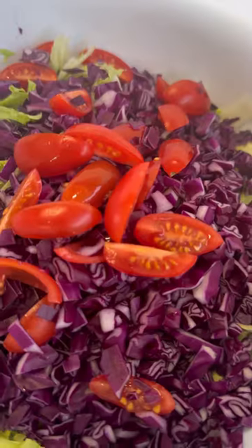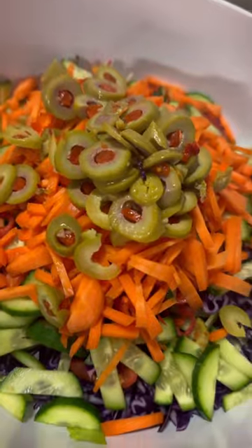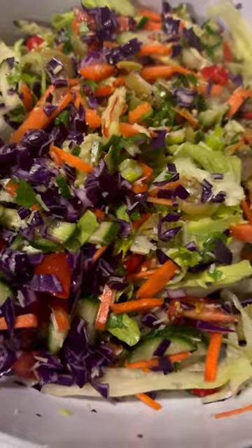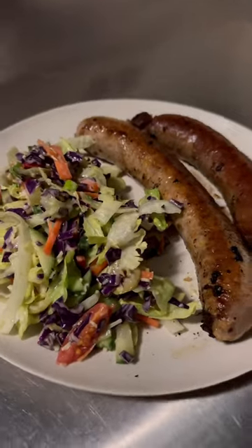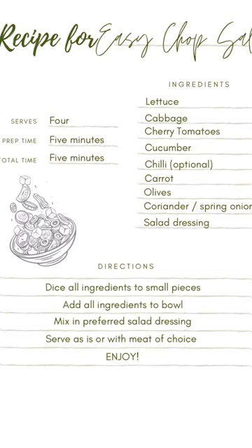Finally we have a very easy chopped salad. This is one of my favorite go-to's — super quick and easy and absolutely delicious. We served this with sausages. Hope this helps your weekly meal planning.